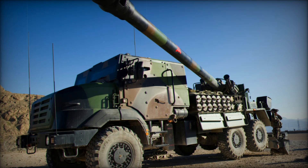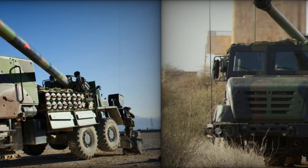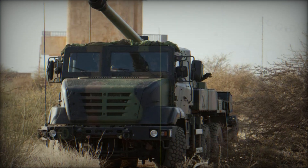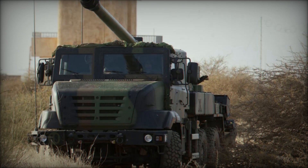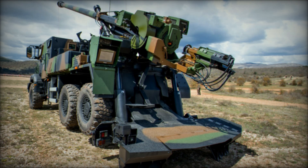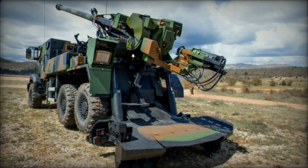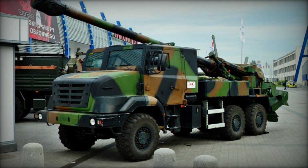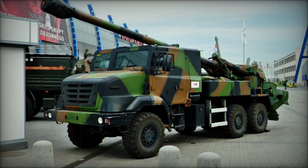The French Army was the first to order the Caesar in June 2003, initially acquiring 5 units for testing. By late 2004, the French Army expanded its fleet with an additional 72 units. To date, 77 Caesars and ammunition supply trucks have been delivered to the French Army, bolstering its artillery capabilities. Internationally, the Caesar has seen service in combat operations, including missions in Afghanistan and Mali, and has been utilized by forces in Thailand and Denmark.